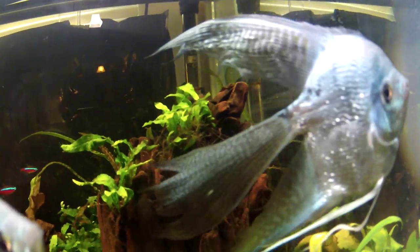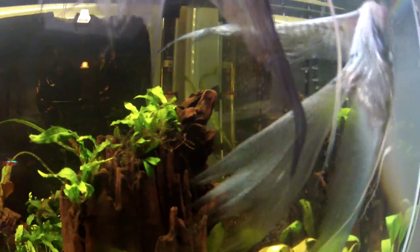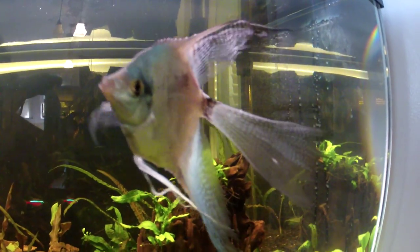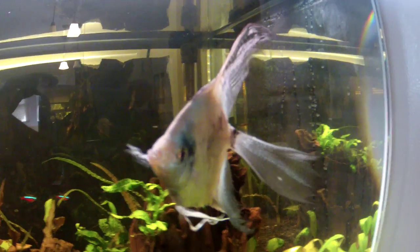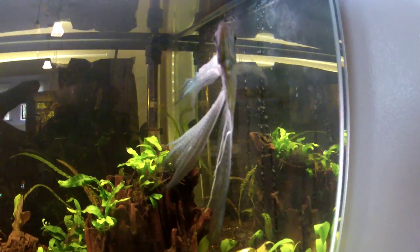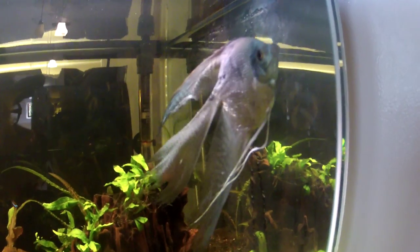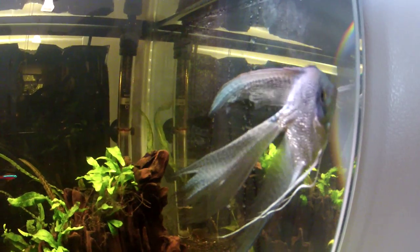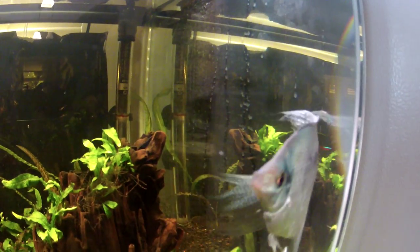So if anyone knows what that is and what I should get to treat it — I've been doing lots of research on fish medicines and stuff, but it's pretty tricky to diagnose the right thing and I don't want to get the wrong medicine. So if anyone has had this happen to their angelfish before, let me know.